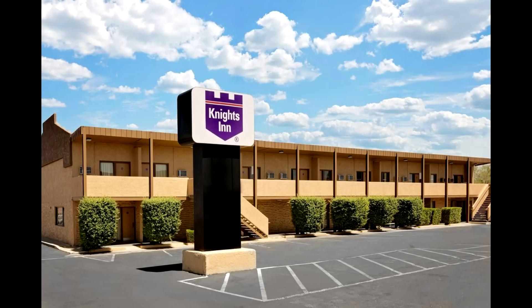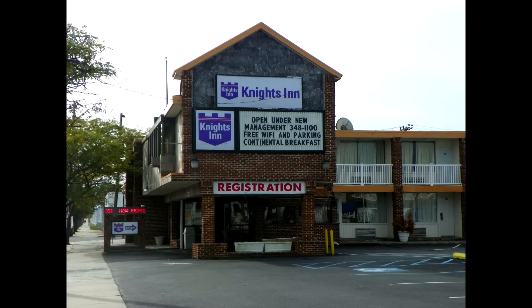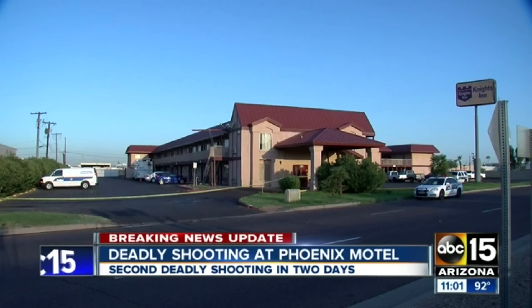The one major budget national chain I tend to avoid altogether is Knights Inn. The average Knights Inn is perfectly fine — like your Motel 6 or Travelodge — but there's a much higher percentage of Knights Inns that are pretty sketchy. If you're booking 10 nights at Knights Inn, you're likely to get a couple of rough ones. They're not any cheaper than Motel 6 either, so if you're going low-end budget national chain, I would stick with Motel 6 — it's the most convenient and the one I recommend.